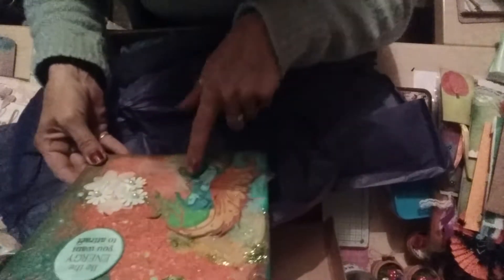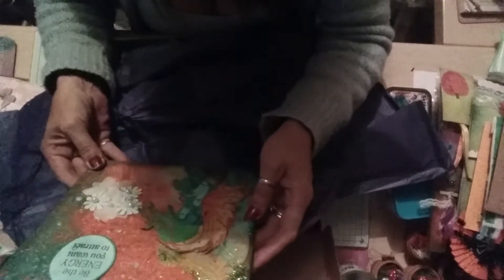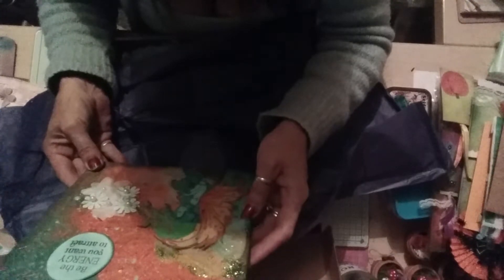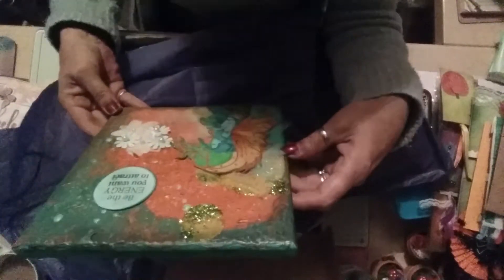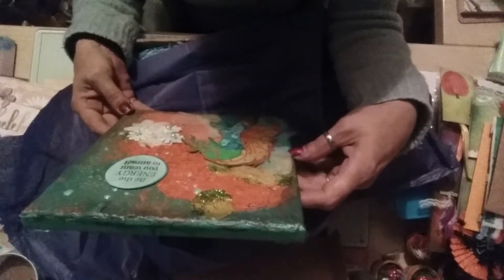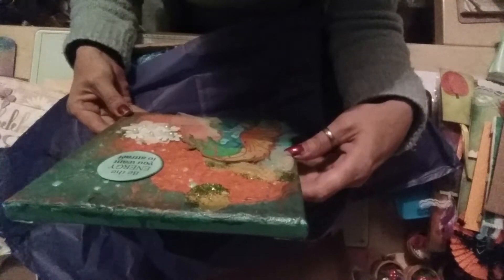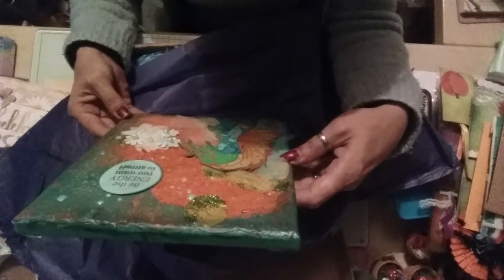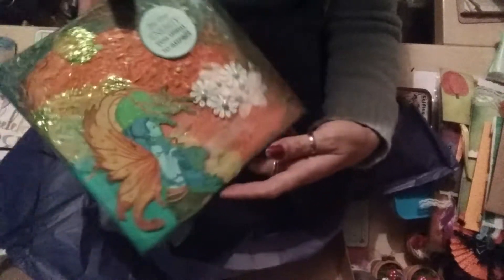Let me open this up. Signed on the back - you can't write 2021! Oh wow - you've got the same set of fairy stamps I have! 'Be the energy you want to attract' - nothing could be more apt for me at the moment, believe me. Oh my gosh, that is beautiful! And it's on a canvas so I can hang it. I am gobsmacked - that is absolutely amazing, you've got to see this!